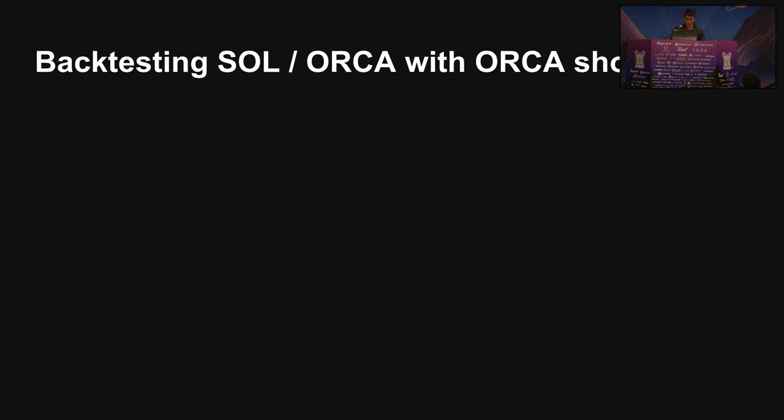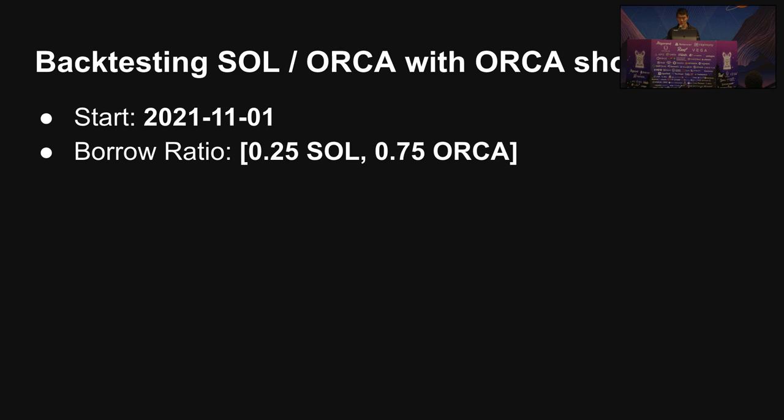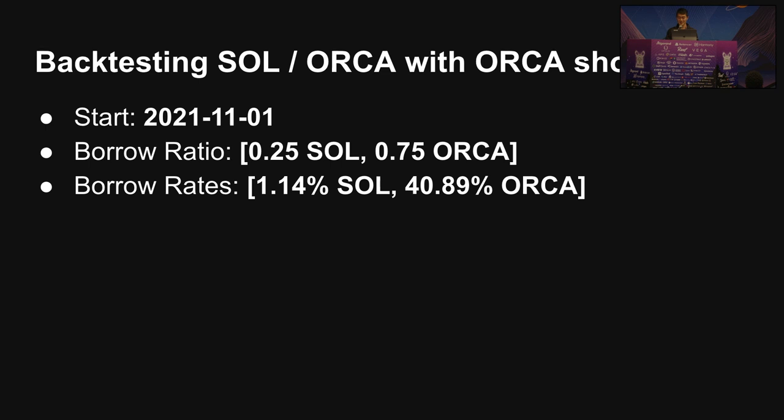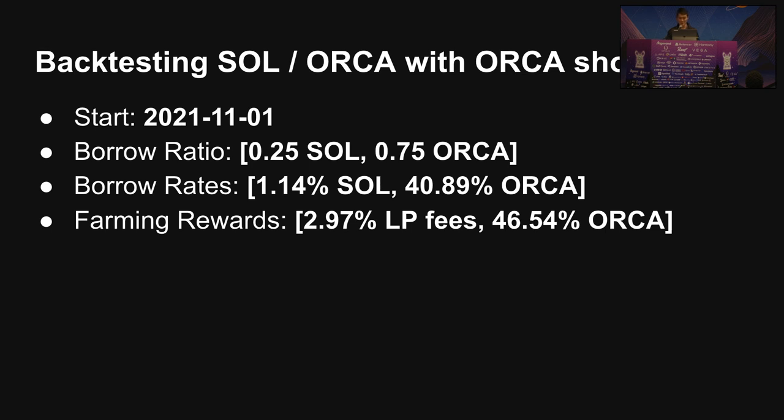Here's an example that I tried that actually worked out. Orca is a Uniswap-style fork — more like SushiSwap because they offer farming emissions — and it's a pretty big decentralized exchange on Solana. If you pair with a Solana token, they generally move together. I'm going back to November of last year. The borrow ratio means I'm borrowing 25% more Orca than Solana, which means to form the 50-50 pair I'll need to sell Orca for Solana, meaning I'm net short Orca. Orca has a lot less demand on the supply side, making borrow rates pretty high, but it's offset by the super high emissions you get in Orca.